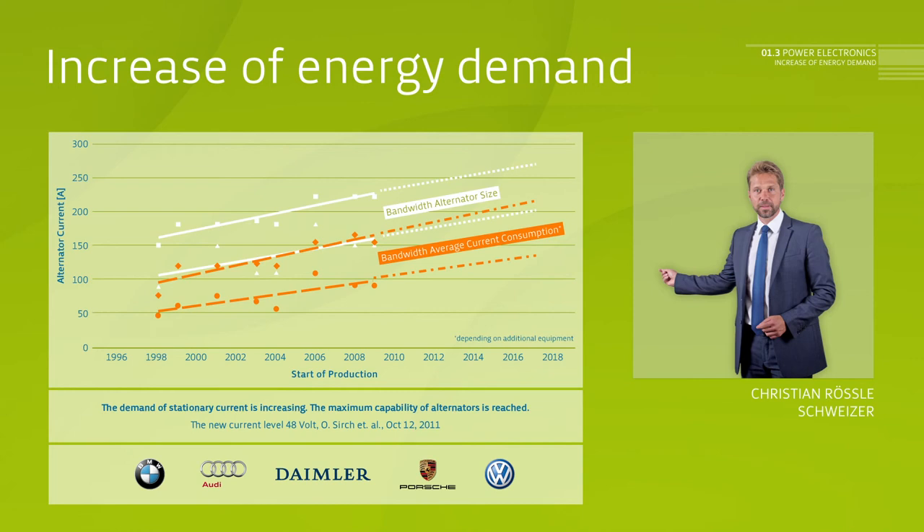The curve in orange shows the minimum and maximum current required. In 1998, for example, currents ranged from roughly 50 to 90 amps, whereas today they range from 110 to 160 amps. In future, let's say in 2016, the requirement will be between 150 and 210 amps, based on a 12-volt board net.